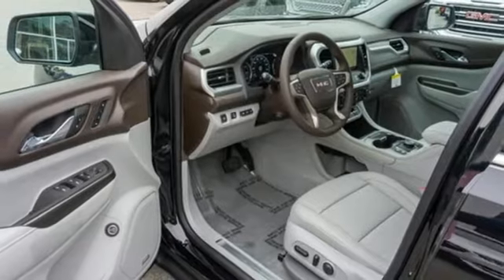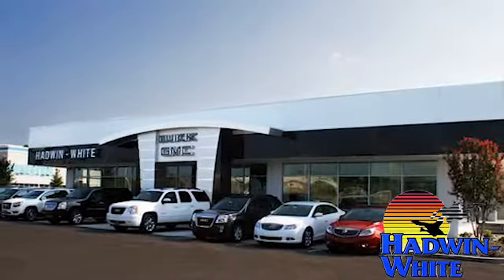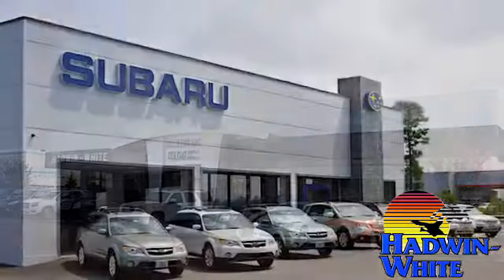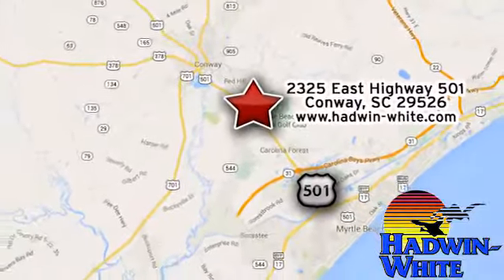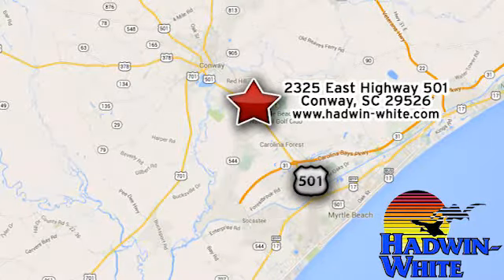See what it can do for you when you take it for a test drive. Hadwin White Buick GMC Subaru. Stop in today. We're conveniently located at 2325 East Highway 501 in Conway, South Carolina.